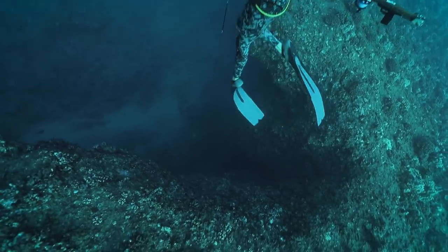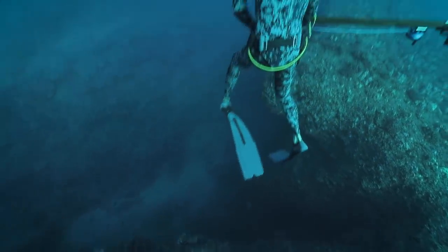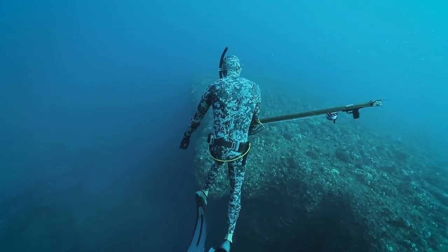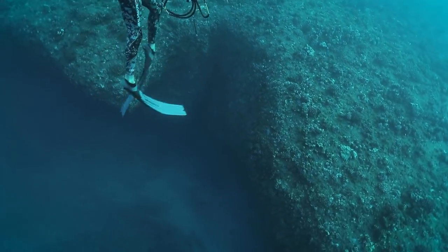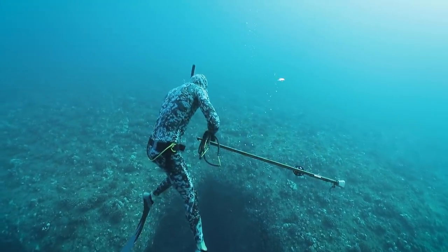I'm spotting Nick from the surface and I notice that as he comes up, he's pointing at something. Thinking that he might need a backup shot, I take a dive down to meet him and get a closer look.